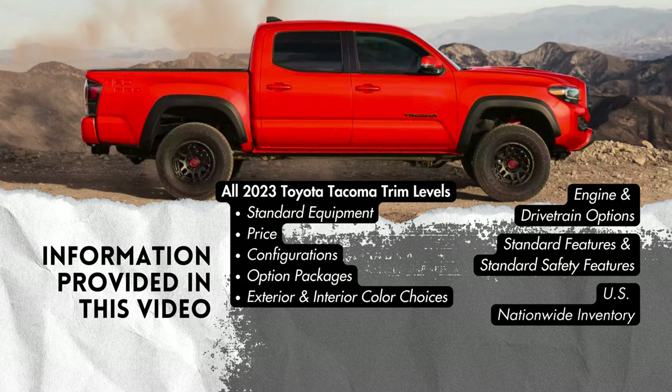This might be your last chance to get one of these new, so the inventory might shape your plan on which one you might want, or that you'll even be able to get. And last, we'll wrap up with our top picks.